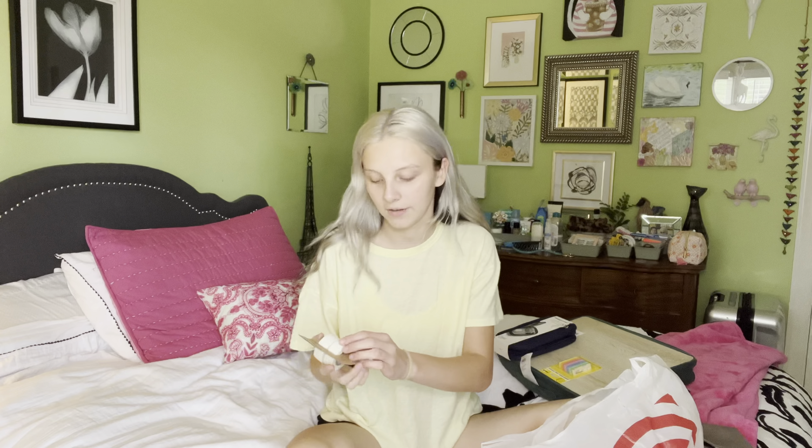I got a bottle of ibuprofen because I get a lot of headaches during the school year. I also got paper scotch tape — I've never heard of paper tape, it kind of feels like masking tape but it's smaller, and I really want this for my scrapbook. I got these under eye patches for dark circles because I work really early mornings for my first job and then at night for my second job, so I only get like four hours of sleep and my dark circles are starting to show.